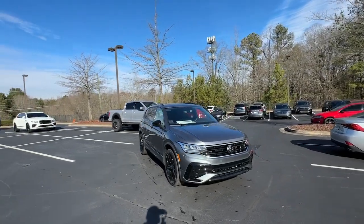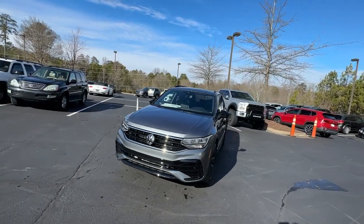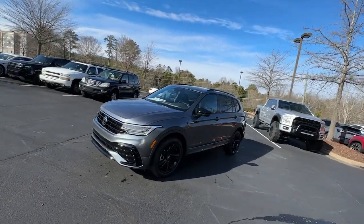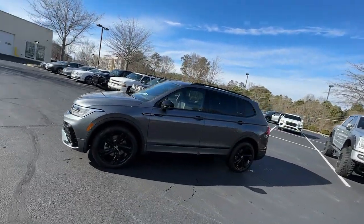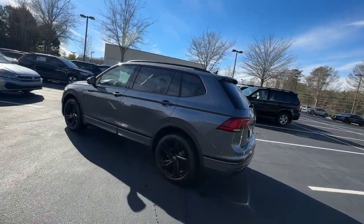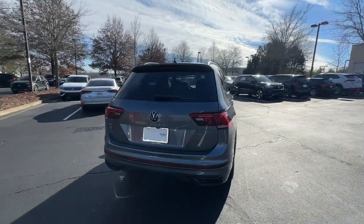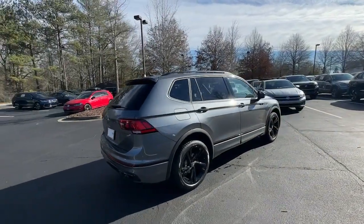Enjoy the view of this 2024 Volkswagen Tiguan. Take a closer look at this Volkswagen Tiguan, the fuel-efficient compact SUV with standout flexibility. Available features like third-row seating and all-wheel drive let you enjoy even more of this crossover's capability. These are just some of the great options this vehicle comes with.